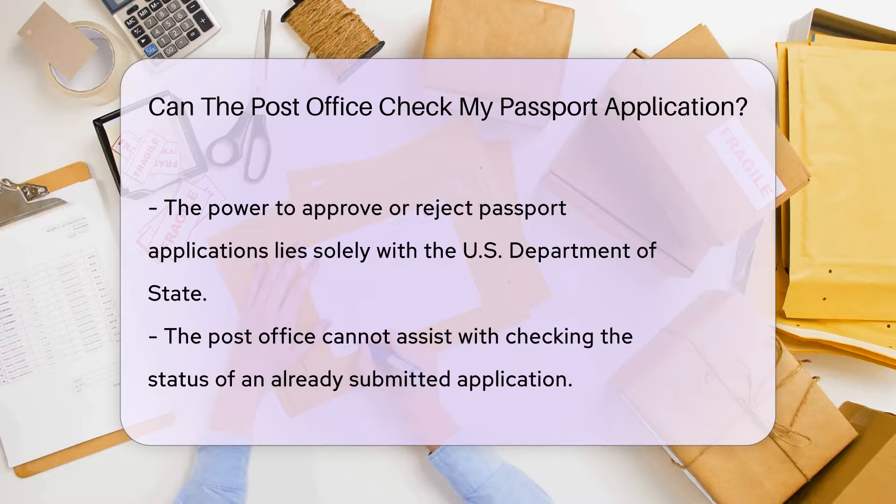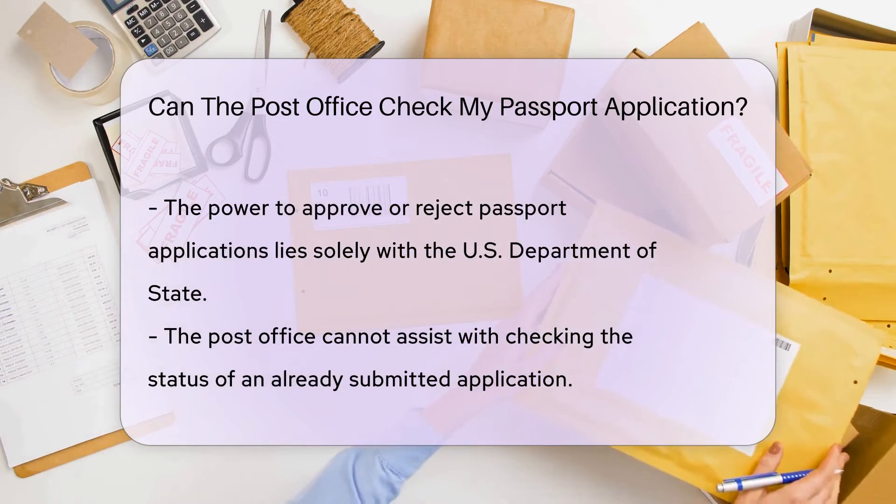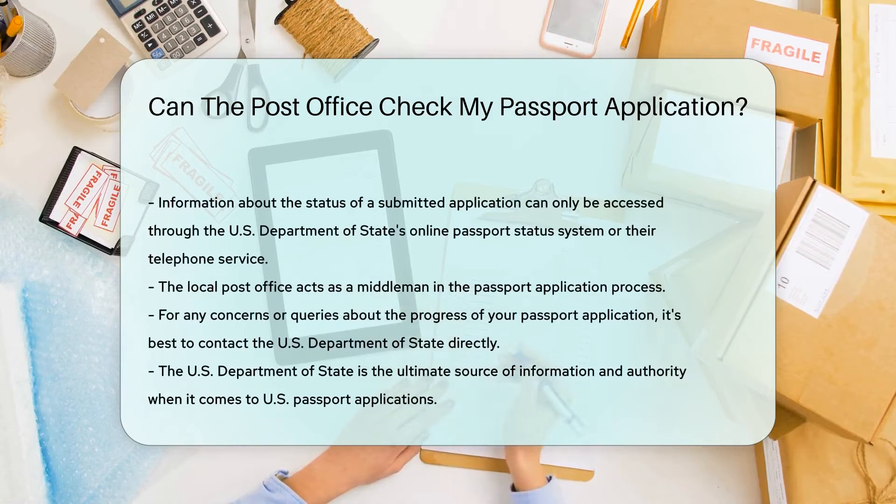When it comes to checking the status of an already submitted application, the post office won't be able to assist. This information can only be accessed through the U.S. Department of State's online passport status system or their telephone service. So, while your local post office is a fantastic starting point for your passport application journey, remember, they are more of a middleman in the process.